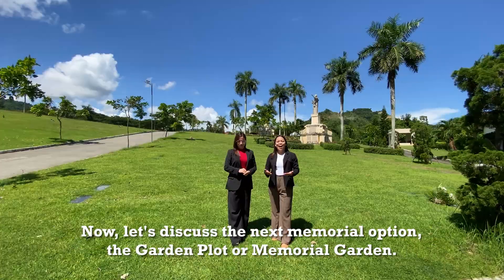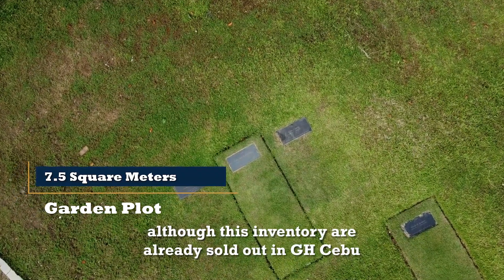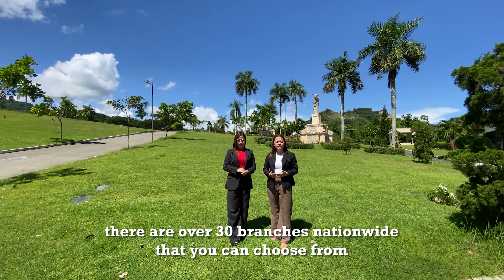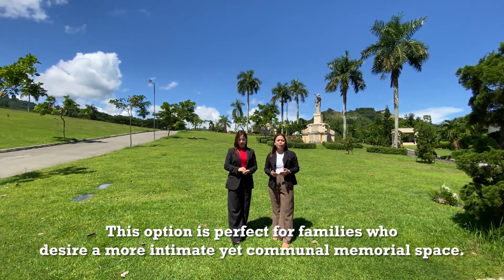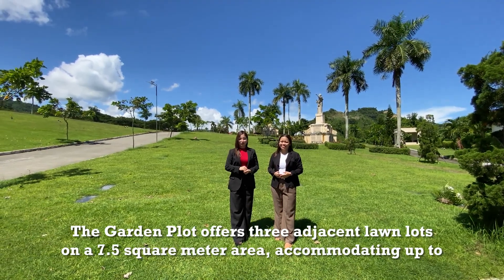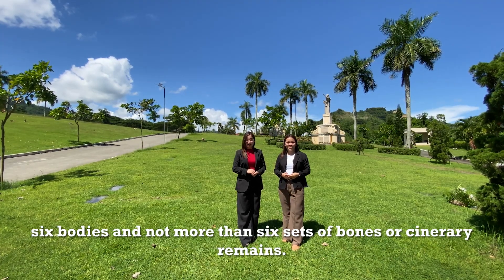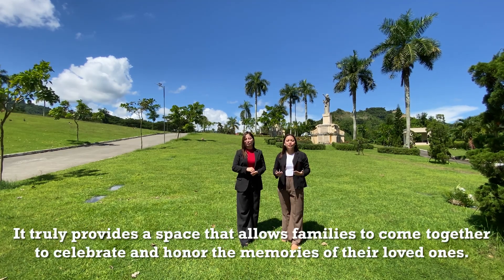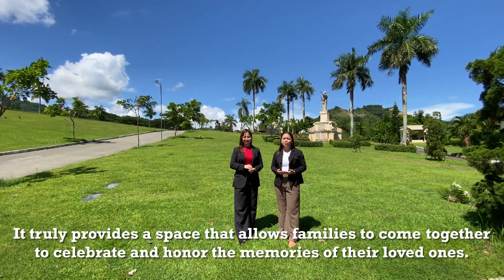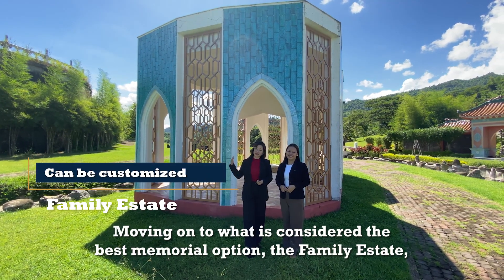Now let's discuss the next memorial option: the garden plot, or memorial garden. Although these inventories are already sold out here in Goldenhaven Cebu, there are over 30 branches nationwide that you can choose from. This option is perfect for families who desire a more intimate yet communal memorial space. The garden plot offers three adjacent lawn lots on a 7.5 square meter area, accommodating up to six bodies and not more than six sets of remains. It truly provides a space that allows families to come together to celebrate and honor the memories of their loved ones.